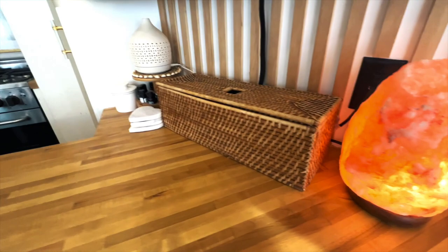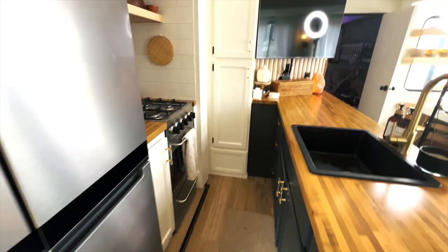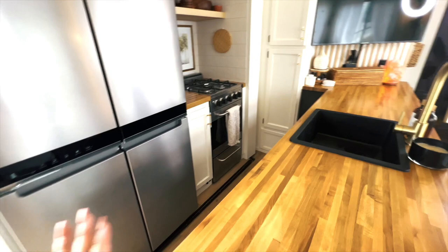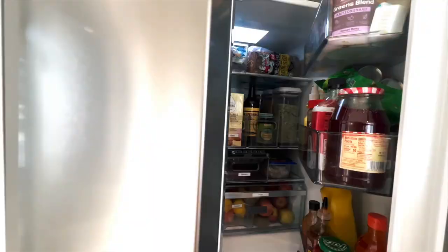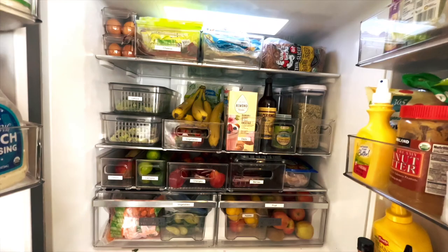Welcome to the kitchen! I love my kitchen, it's just freshly renovated. We have the butcher block top — to have this much counter space is a luxury in an RV and I'm very grateful for it. Next up we have this industrial size refrigerator. I'm gonna let you guys have a peek inside the fridge because it wouldn't be a cribs video without looking inside the fridge.